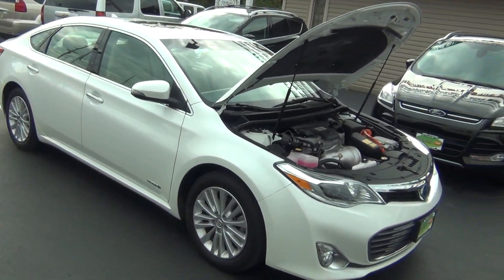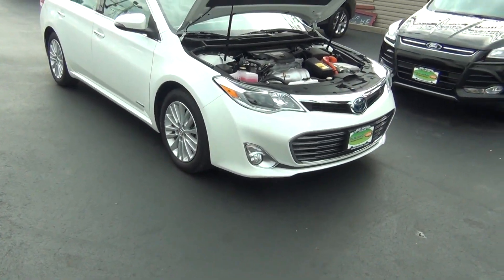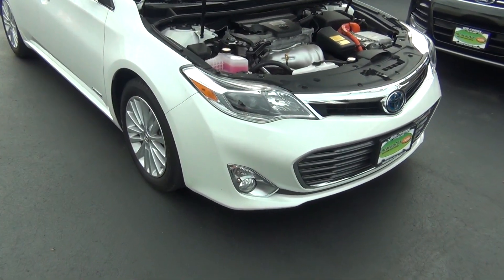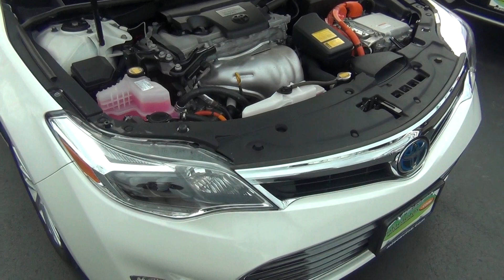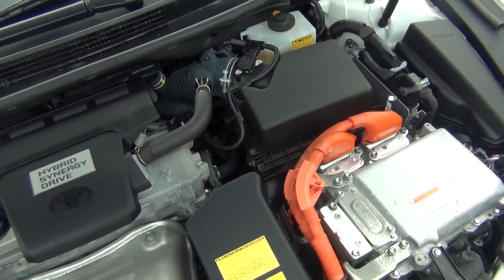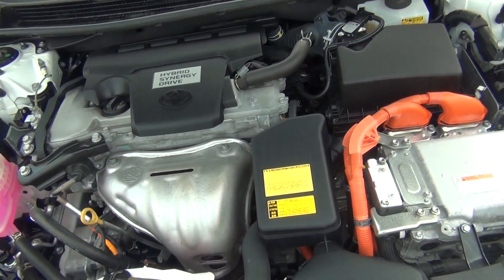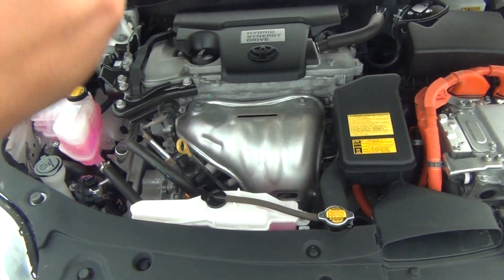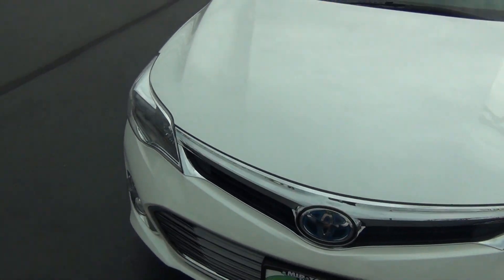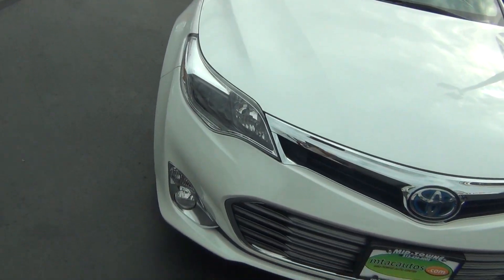Hello and welcome to Midtown Auto Center. My name is Paul, and today I'd like to thank you for taking a look at our 2014 Toyota Avalon Limited Hybrid with only 29,000 original miles. As you look under the hood, you can see it's very clean. Being a hybrid, it gets excellent gas mileage — about 39 miles per gallon in the city, which is almost double what a normal Toyota Avalon would get.